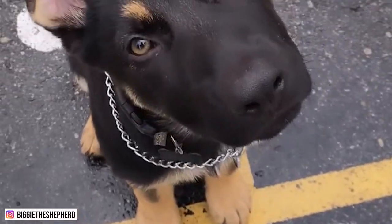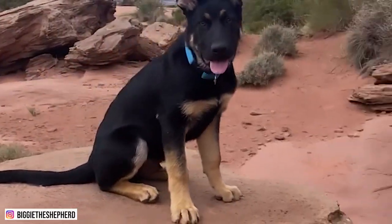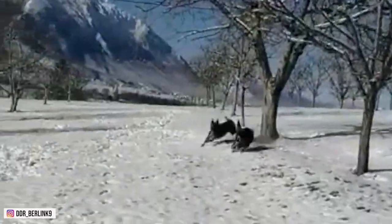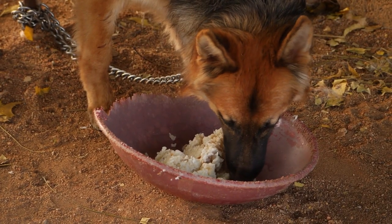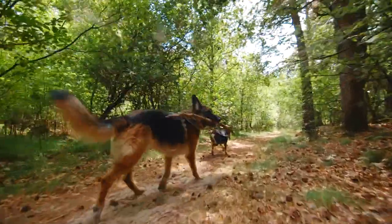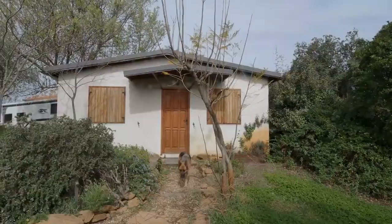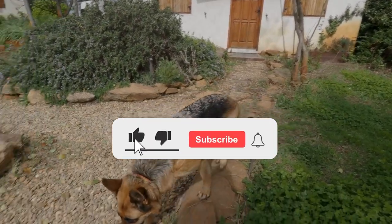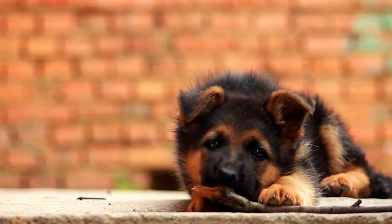That ends our video for today. Now that you have an idea about German Shepherds, do you think you can handle owning one of these wonderful dogs? Why or why not? Feel free to share your thoughts in the comment section below. As always, if you enjoyed today's content, make sure to like, share, and subscribe to be notified when we upload new videos. Click the notification bell button. Thank you for watching, and I hope to see you in the next video.